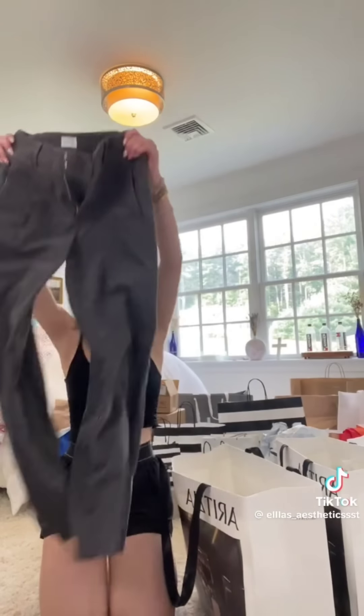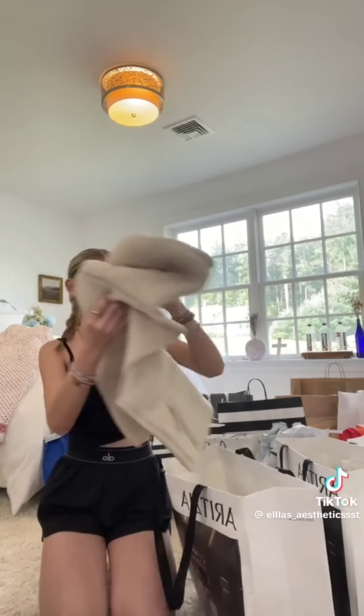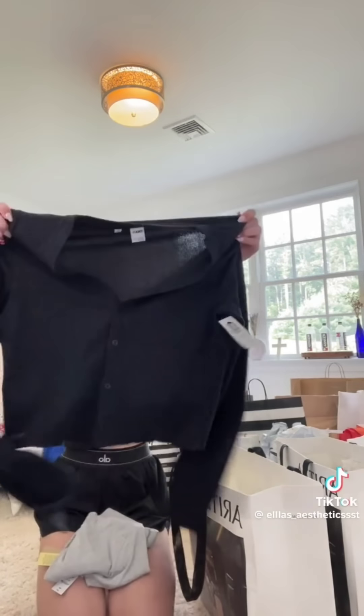Then from bag number two, I got these super cute gray charcoal slack pants. I picked up this super cute furry vest with a hood — perfect for winter. And the last thing in this bag is this super cute knit sweater and this gray knit top. These are seriously the essentials that we all need for winter.